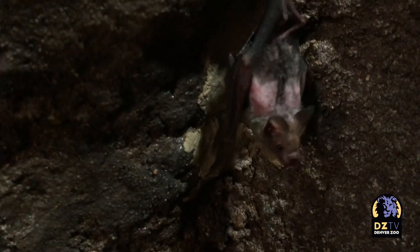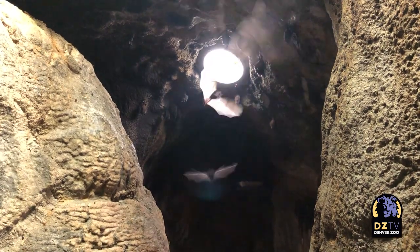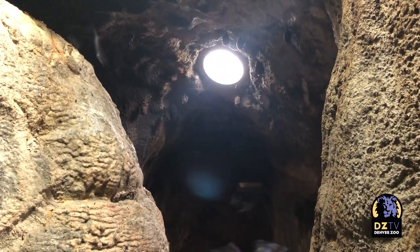I saw a neat diagram that showed the skeletal structure of bats and compared it to people, because I guess people forget that they're mammals. And it looked like they had little fingers, so I wanted to ask about whether or not they have dexterity and are able to grab hold like we are.